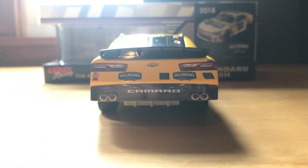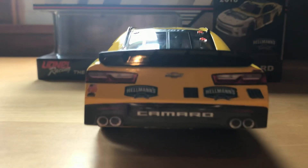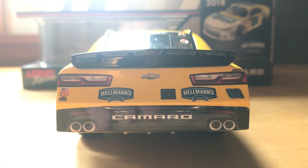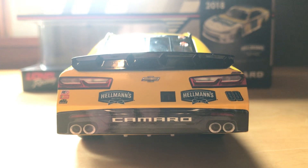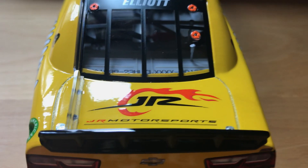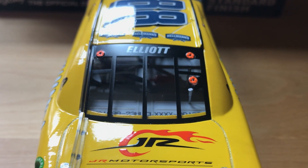And we'll go to the back. There's the whole view. You got Racing Electronics, Bosch, and MacTools on the left. And Hellman's, Hellman's, and 88. You got Junior Motorsports on the deck lid. And Elliott there, of course, on the rear windshield banner.